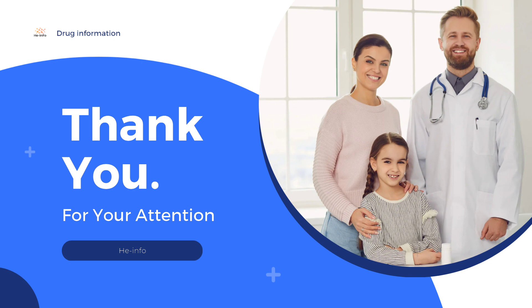That is all the information we collected. Do not forget to like, share, and subscribe to HeInfo Channel.